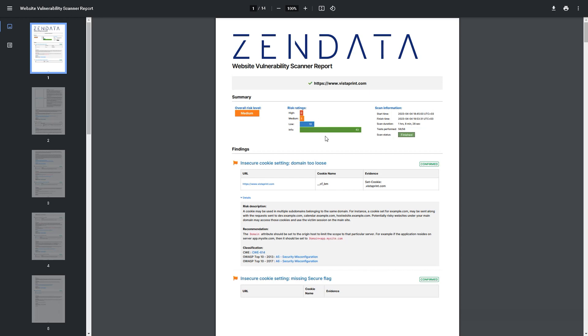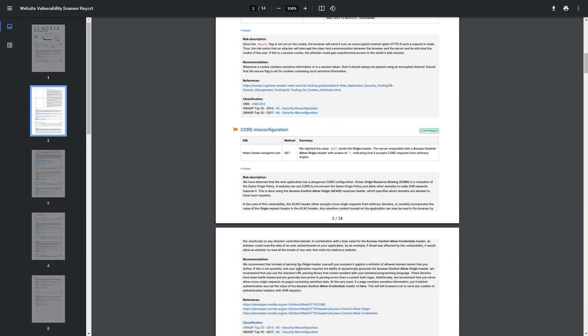This lifetime deal is packed with good stuff, so let's run through a few more scanners. Let's start with Zendata's in-depth security scanner. That's going to generate a massive report like this one, detailing all categorized risk ratings, itemized risk explanations, and recommendations on how to fix them with references to help guide you.